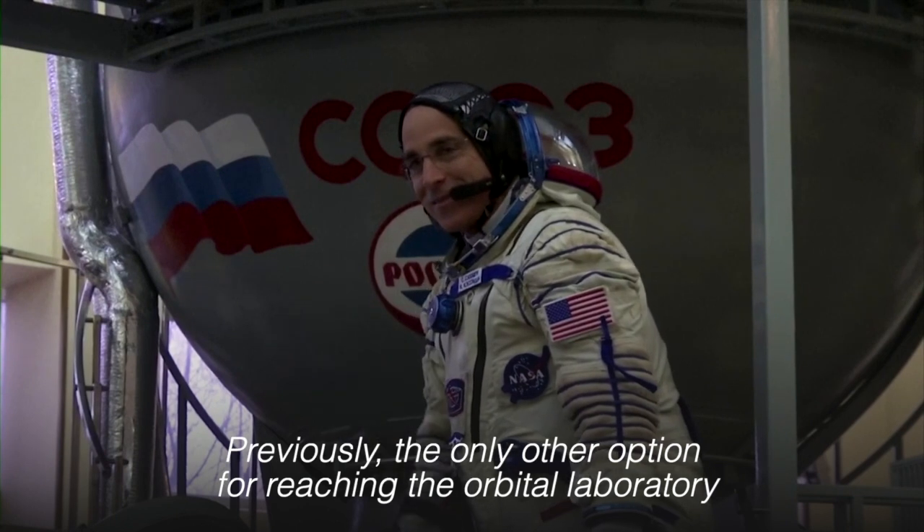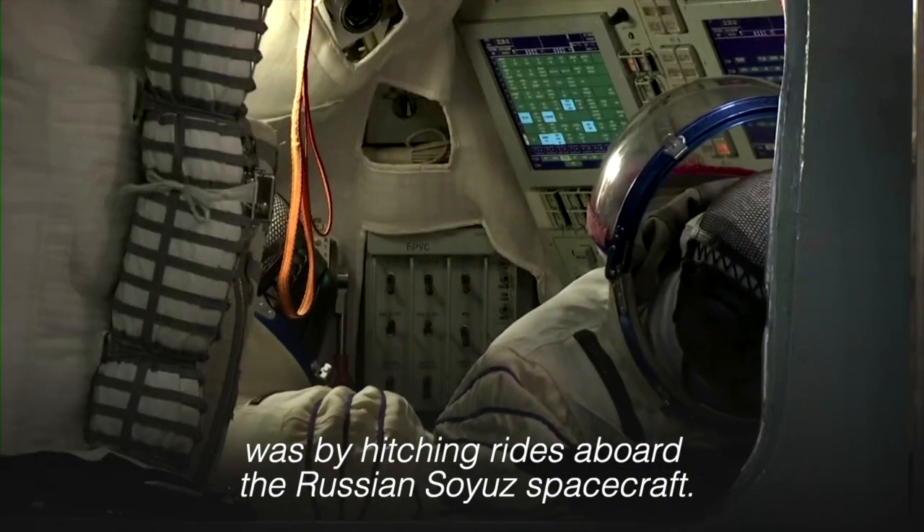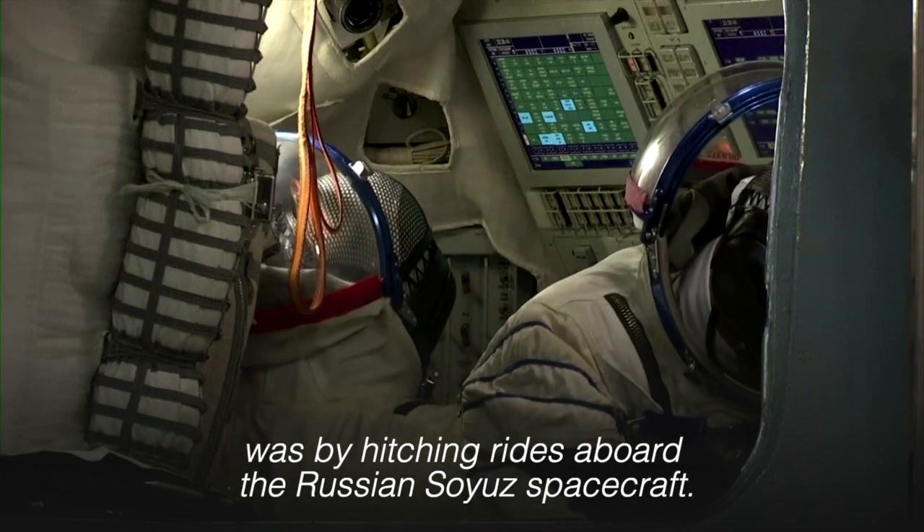Previously, the only other option for reaching the orbital laboratory was by hitching rides aboard the Russian Soyuz spacecraft.